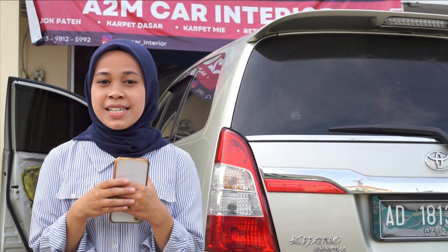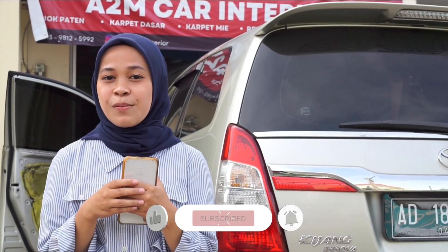Sebelum kita review hasil modifikasi interiornya, untuk Sobat A2M yang belum subscribe, jangan lupa di klik tombol subscribe-nya dan tekan tombol loncengnya agar selalu ada notifikasi setiap kali kita update video terbaru seputar modifikasi interior mobil. Oke Sobat A2M, biar nggak penasaran langsung aja yuk kita masuk ke dalam review interior mobilnya.